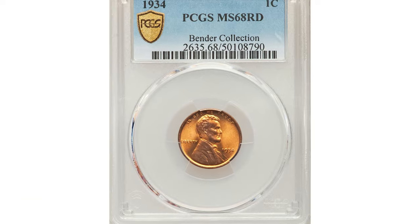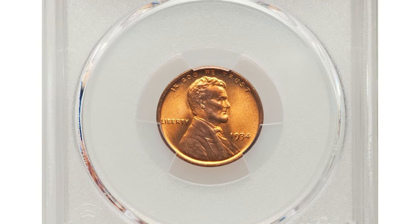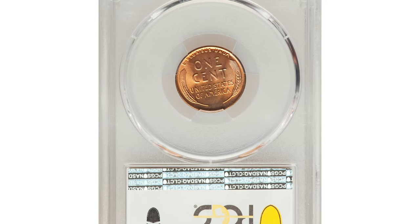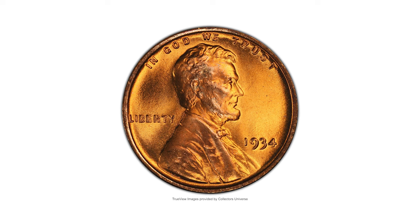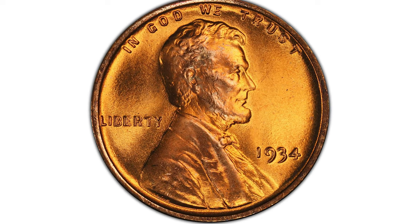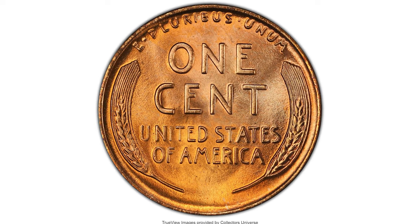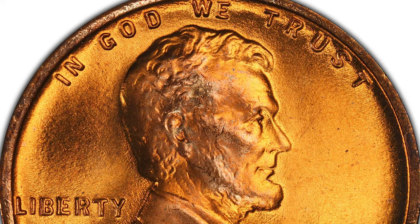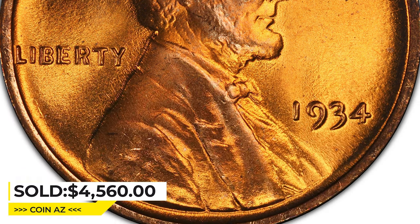Here is a 1934 Lincoln cent in MS68 Red condition. The 1934 Philadelphia Lincoln cent is plentiful in full red condition, although pieces as fine as MS68 Red are conditionally scarce. This example is among the finest certified; well-struck devices complement luminous copper-orange fields and pristine preservation. Eye appeal is outstanding.